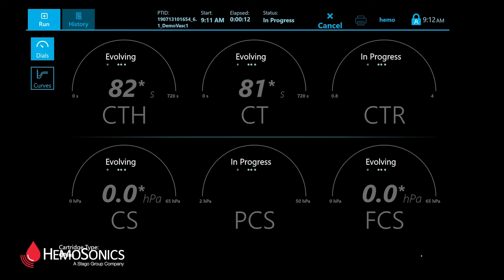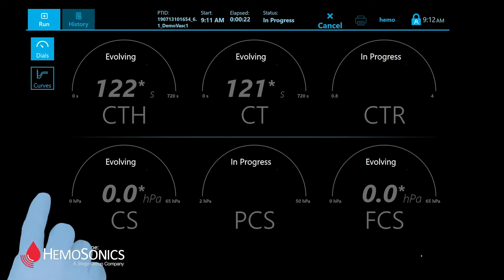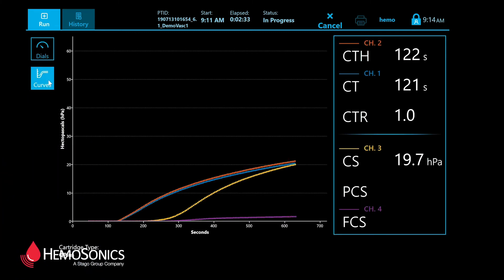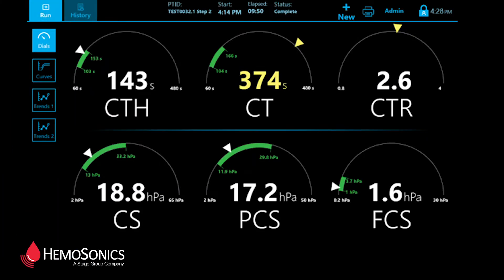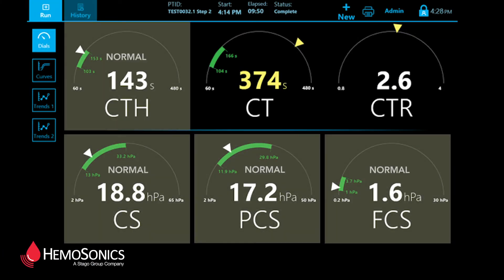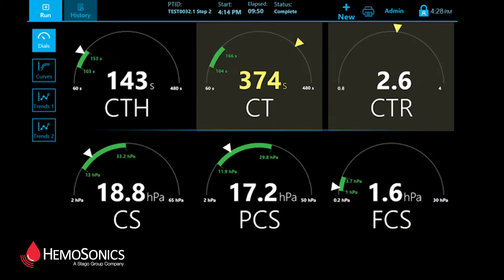Clot-time results start developing within minutes on the DIALS dashboard, and you can switch to curves developing in real-time. Within 15 minutes or less, you get complete coagulation results against the normal ranges validated for your patient population.